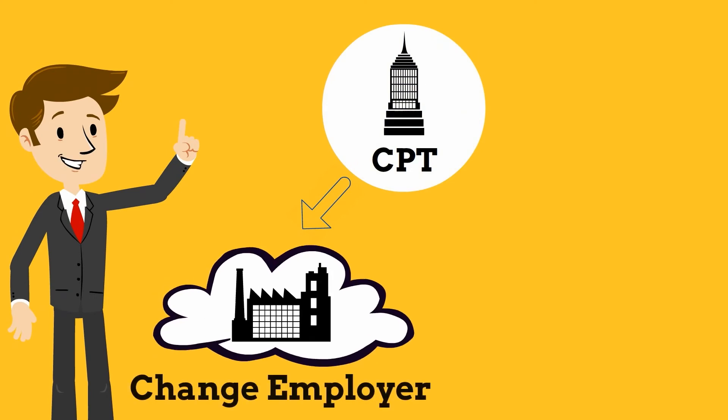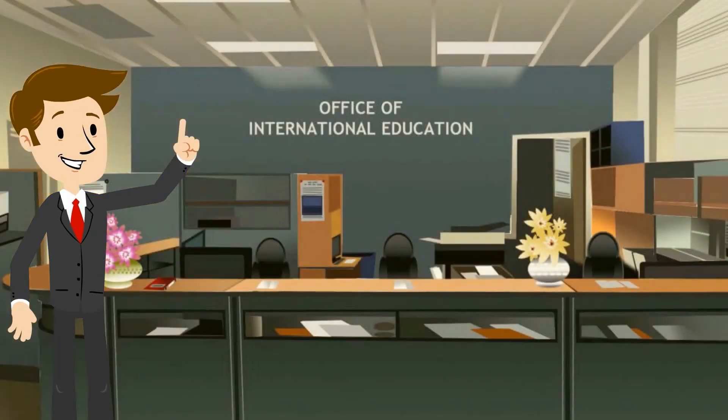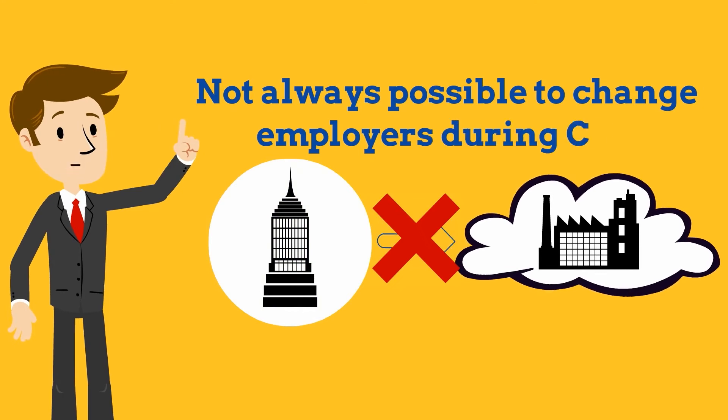If you think you may have to change employers or stop your internship early, speak to one of OIE's international advisors right away before making any changes. It is not always possible to change employers during CPT.